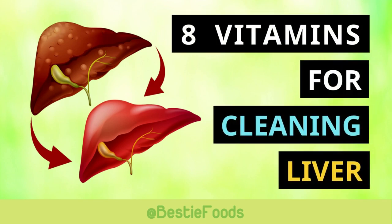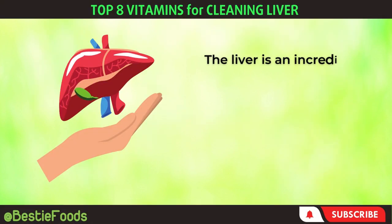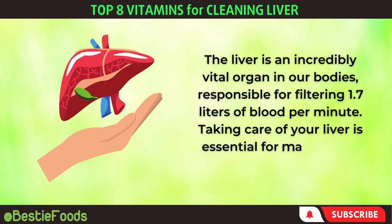Top 8 Vitamins for Cleaning Liver and Repairing Liver Damage. The liver is an incredibly vital organ in our bodies, responsible for filtering 1.7 liters of blood per minute. Taking care of your liver is essential for maintaining good health.